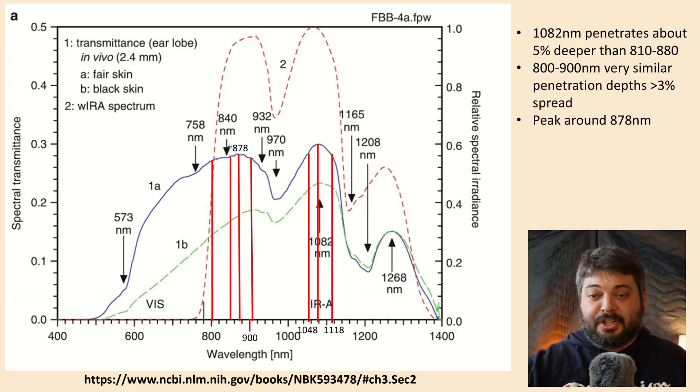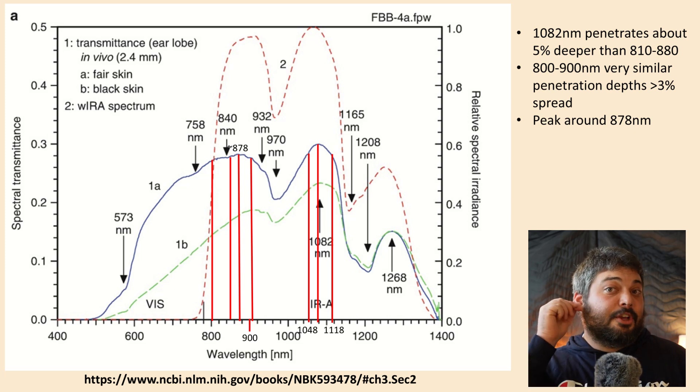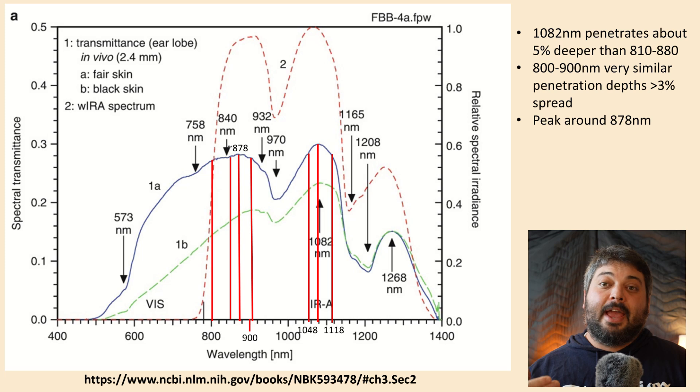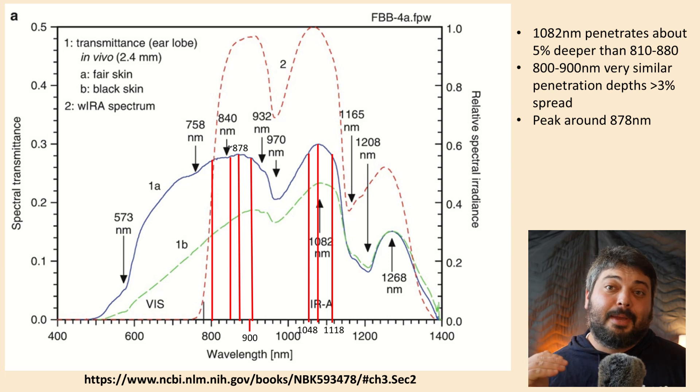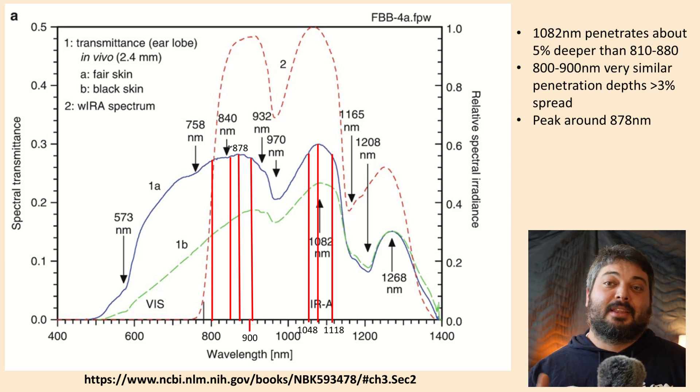If we zoom in on this graph we learn a bunch of things. I added lines to help identify some important ranges. We can see up in the key that it's telling us the transmittance through an earlobe — a fancy way of saying how much light goes through something. It's very clever that they used an earlobe, which is a relatively thin part of the skin, and they were able to do it on living humans. A lot of older data claiming 810 nanometers was the best penetration wavelength was done on cadaver tissue — dead tissue — which doesn't fully represent the dynamics of human skin.